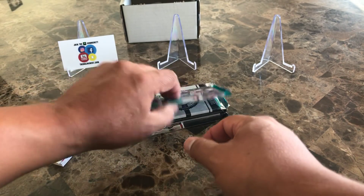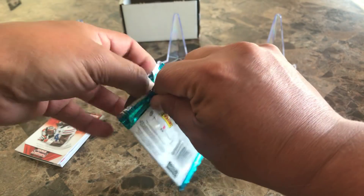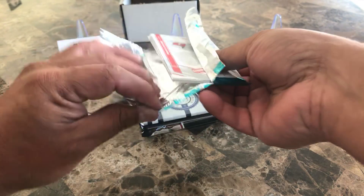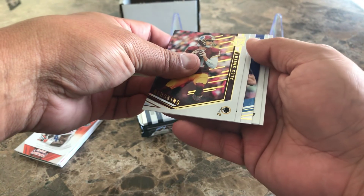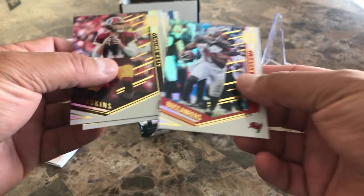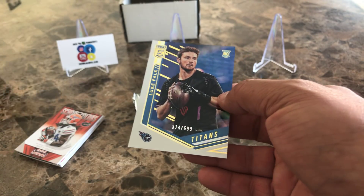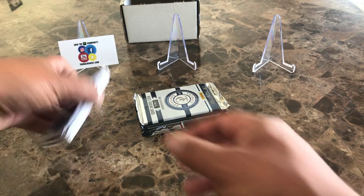2018 Elite — it feels like a really thin pack. No hit — Alex Smith, Julio Jones, Mike Evans, Ton Lady, and one out of 6.99 for the Titans, Luke Falk — so you got a numbered card there.